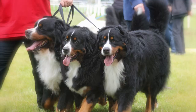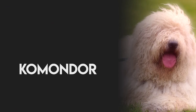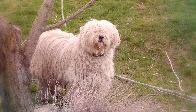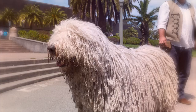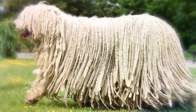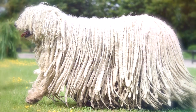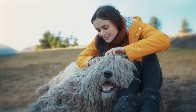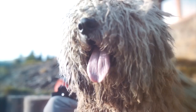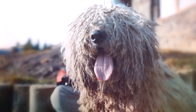Number 7: Komondor. Don't be fooled by the giant mop appearance. The Komondor is used today as a sheep guardian and is known for being a large, dignified dog. Its long, white-corded coat helps protect the dog from the elements and from injury by predators. Their coats require detailed attention, including separating the cords by hand to prevent matting or tangling. After bathing, Komondors should be dried with a towel as much as possible, as it can take two or three days for their coats to dry.